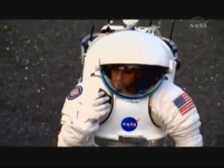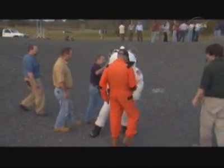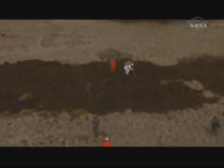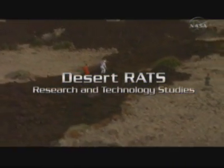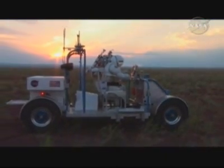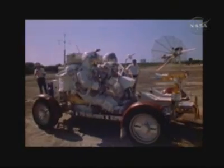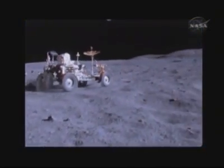But all of these elements will need to be tested before we travel to those far-off places. This is the job of Desert RATS — Research and Technology Studies — to create a dress rehearsal on Earth for the space missions of tomorrow. Similar tests took place during the Apollo lunar program, and the experience proved invaluable in figuring out the capabilities and limits of equipment prior to them being used on the Moon.